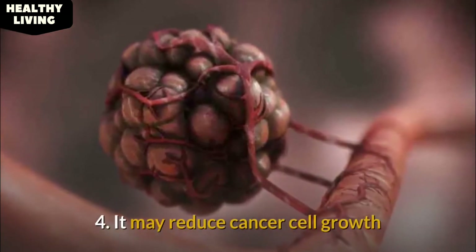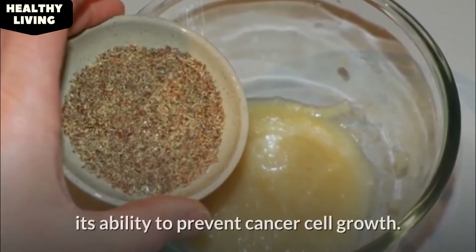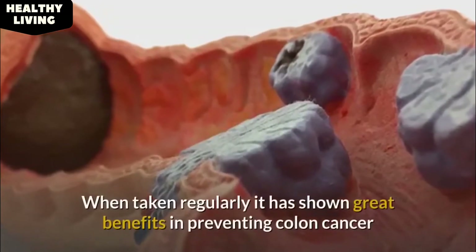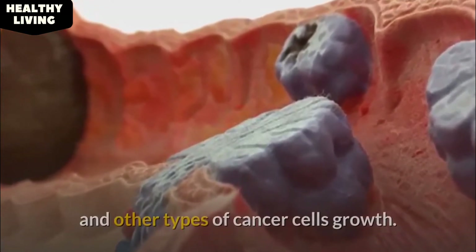Number 4: It may reduce cancer cell growth. One of the amazing properties of flaxseed is its ability to prevent cancer cell growth. When taken regularly, it has shown great benefits in preventing colon cancer and other types of cancer cell growth.